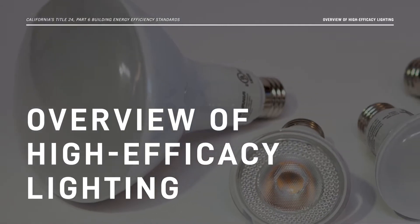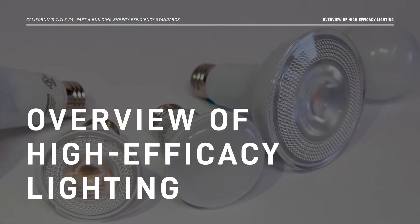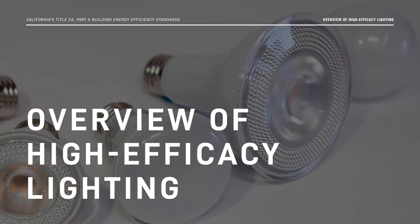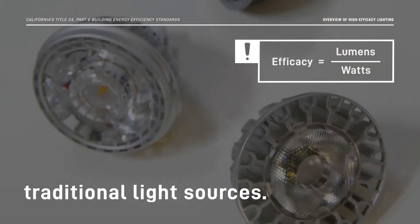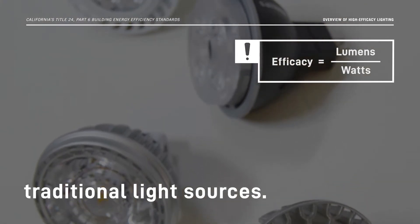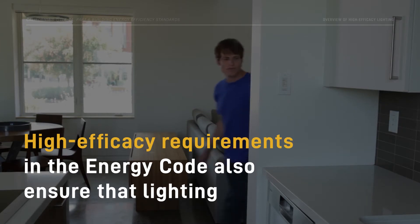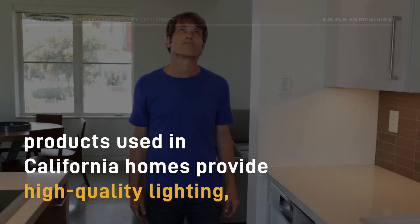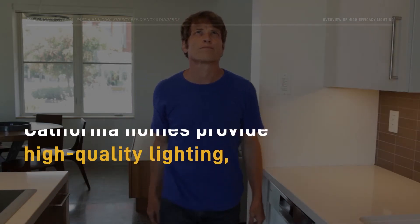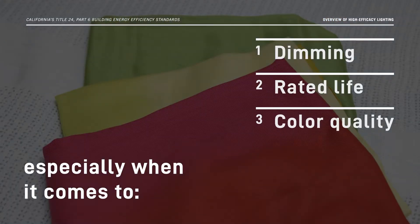Let's start with an overview. High-efficacy lighting products deliver more lumens per watt than traditional light sources. High-efficacy requirements in the Energy Code also ensure that lighting products used in California homes provide high-quality lighting, especially when it comes to dimming, rated life, and color quality.